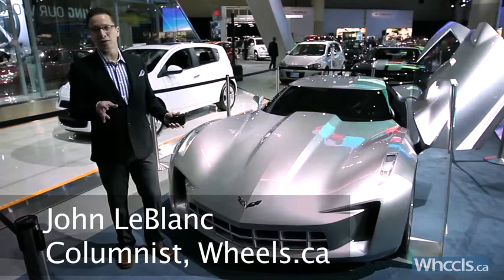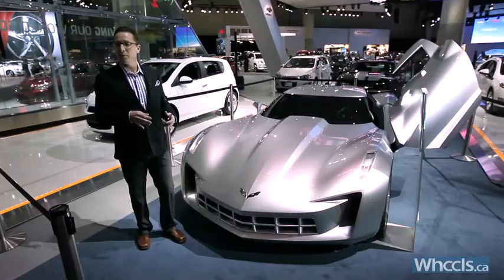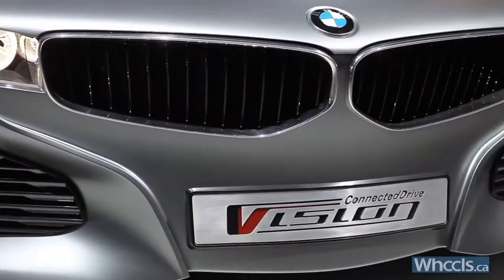Unlike a lot of so-called concept cars you see at auto shows these days, the next four we're going to talk about are true concepts. They may introduce some styling themes that eventually you're going to see, and maybe some new technologies, but they're nowhere near to production.